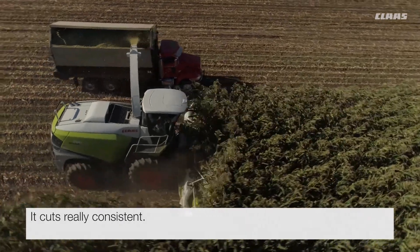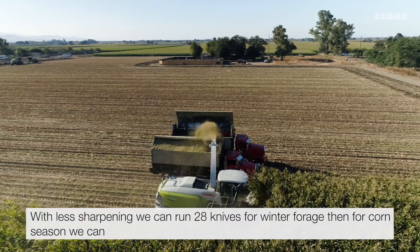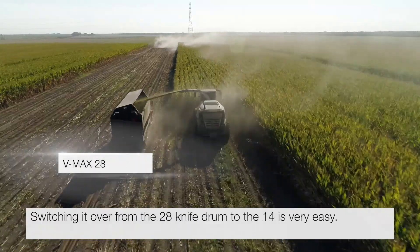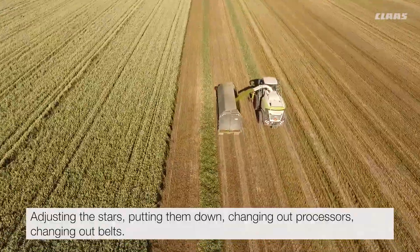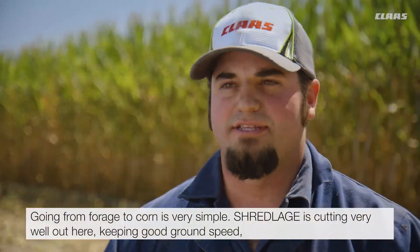It cuts really consistent with less sharpening. We can run 28 knives for winter forage. Then for corn season we can pull out half the knives and get the long length of cut like we're trying to achieve for Shredlage. Switching it over from the 28 knife drum to the 14 was very easy — adjusting the stars, putting them down, changing out processors, changing out belts, going from forage to corn. It's very simple.